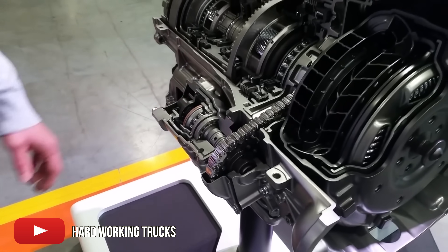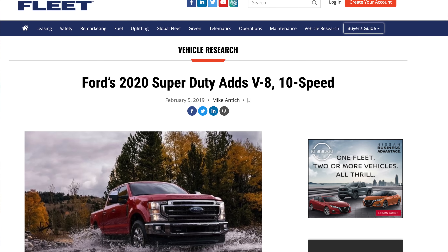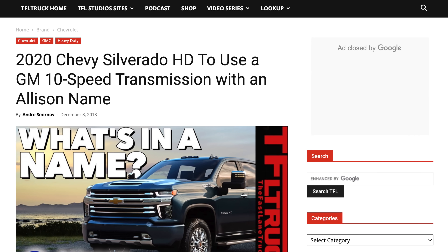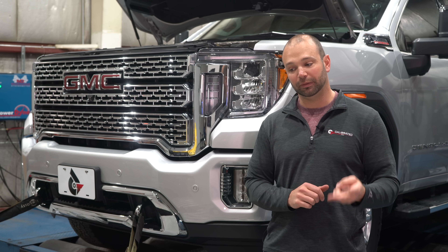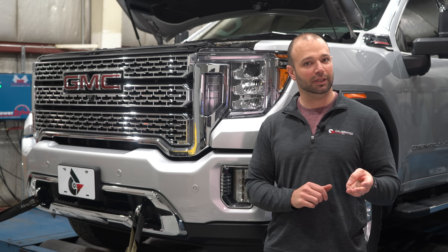For the past few years, the manufacturers have been switching from 6 to 10-speed transmissions. Ford did it in 2020, GM did it in 2020. Ram will probably do it too. Most of the half-ton guys are using 10-speed transmissions now. GM and Ford both have their 3-liter diesel, and Ram has an 8-speed in the EcoDiesel.